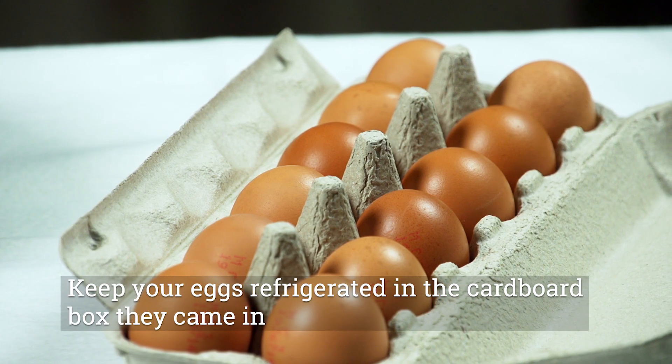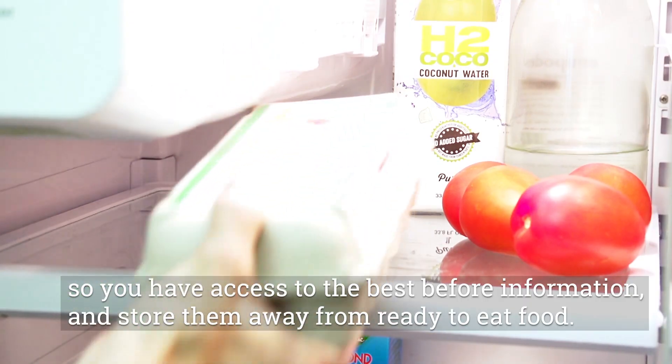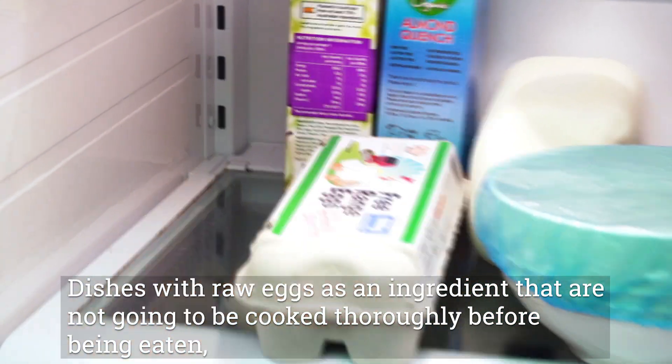Keep your eggs refrigerated in the cardboard box they came in so you have access to the best before information, and store them away from ready-to-eat food.